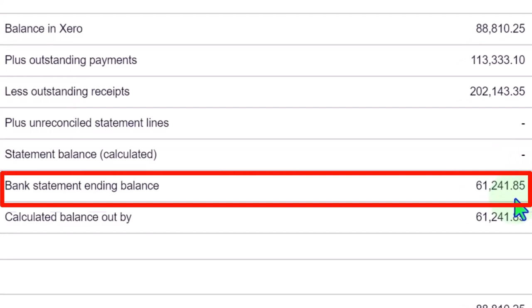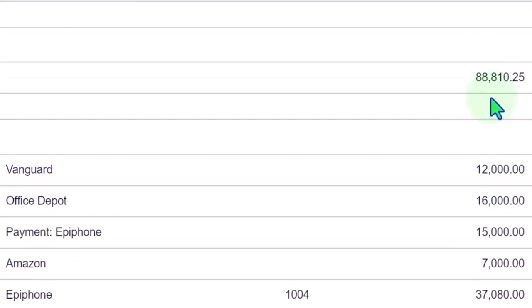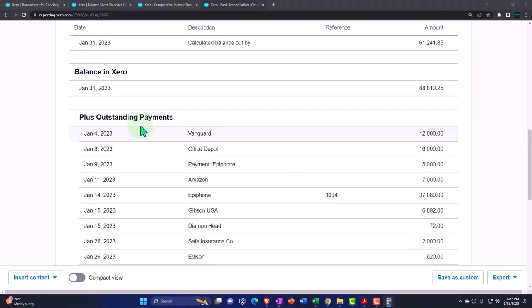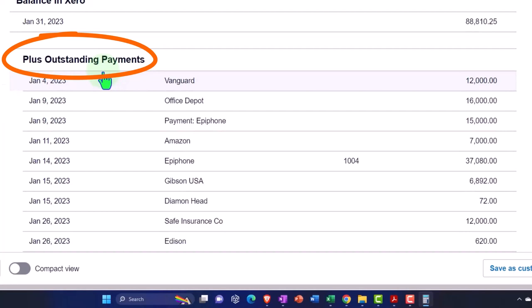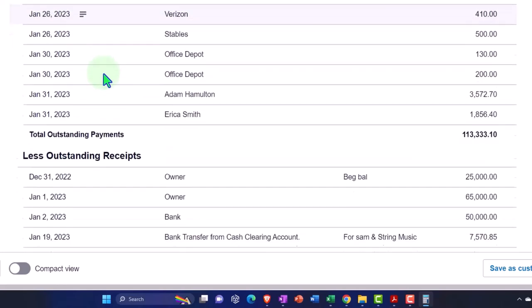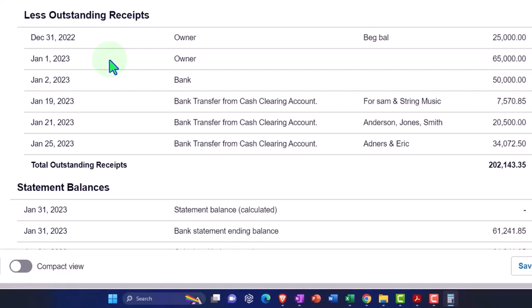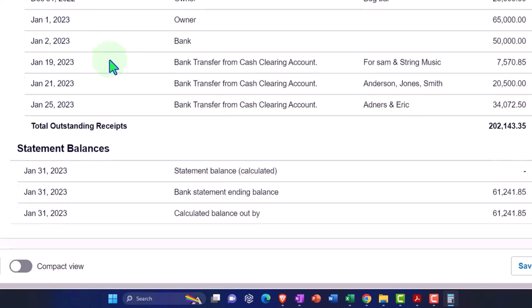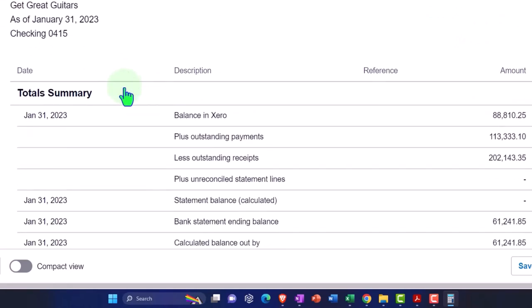So we're off by 61,241.85. Less outstanding receipts work the same way on the receipt side, then the statement balance. It's kind of interesting that we can see this report as we do the data input into the system. The statement balance calculated must reconcile against the balance in Xero once we check off the cleared items.